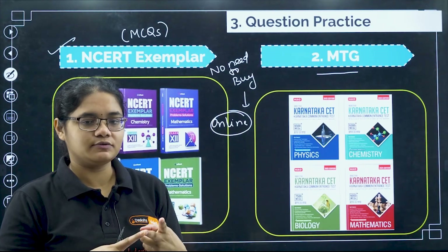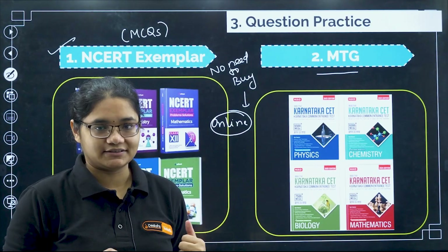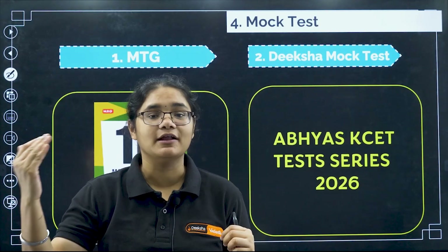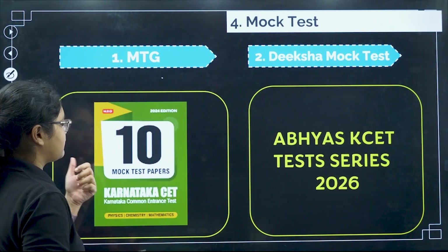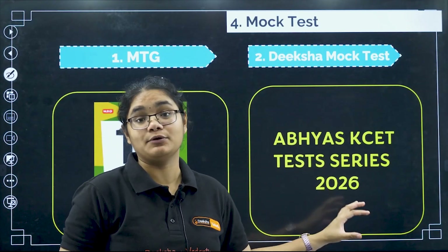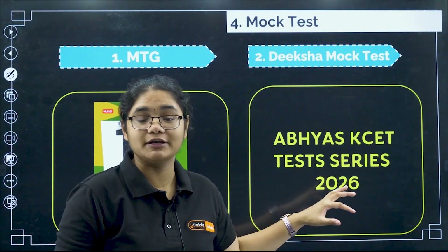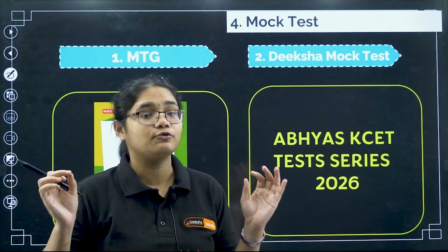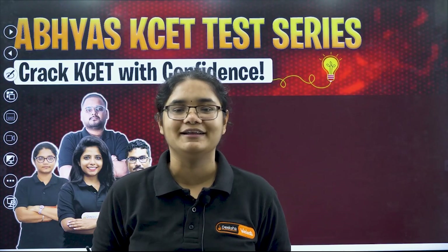Now, having covered concepts, PYQs, and question practice, let's talk about mock tests. Mock tests are very important to understand your level of preparation — how much you have prepared and how much you are lagging. The first option is MTG publication's 10 mock tests for Karnataka CET. Otherwise, one of the best resources is the Abhyas KCT Test Series 2026, which we release every year. It includes solutions, live doubt clarification classes, and much more. It will be released by end of November–December 2025, giving you enough time to practice.